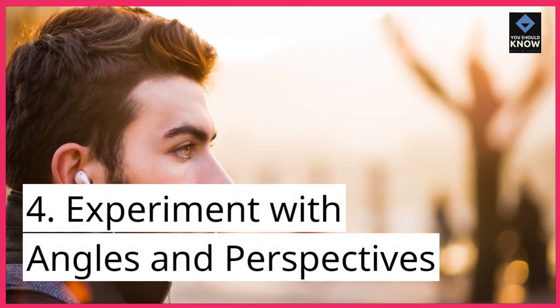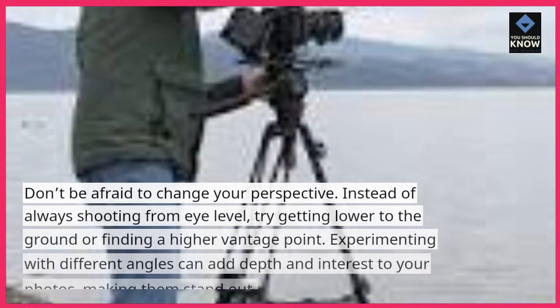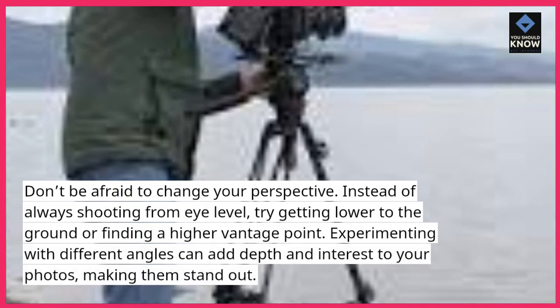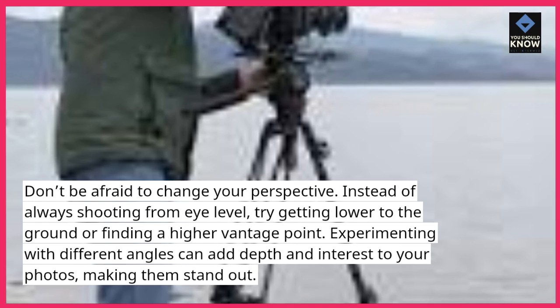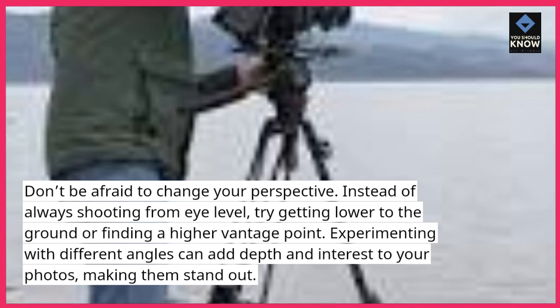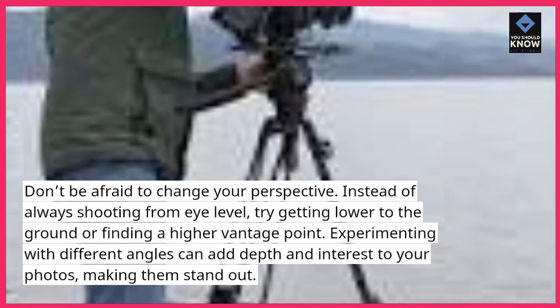4. Experiment with angles and perspectives. Don't be afraid to change your perspective. Instead of always shooting from eye level, try getting lower to the ground or finding a higher vantage point. Experimenting with different angles can add depth and interest to your photos, making them stand out.